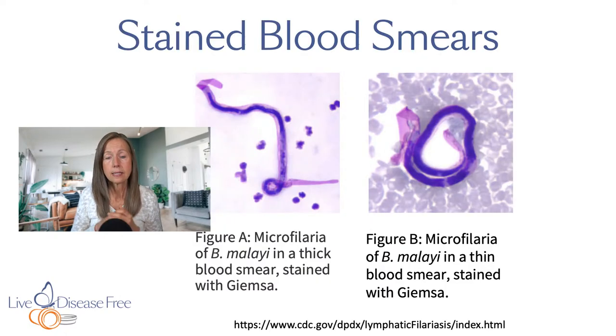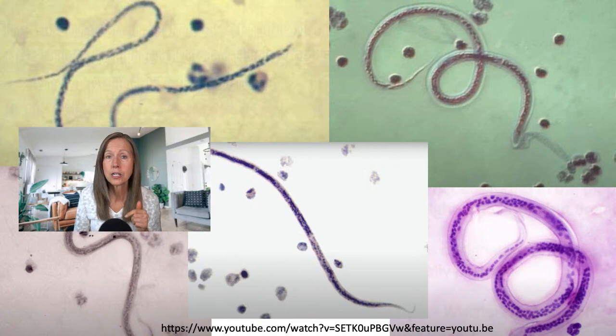After 10pm until about 4am is when you would have the greatest success finding the microfilariae inside the blood. The worms don't need to be stained — they're quite large compared to our red blood cells and white blood cells, so they're pretty easy to see on both stained and unstained slides. Depending on the species, they can also be detected in other fluids like lymph and urine.